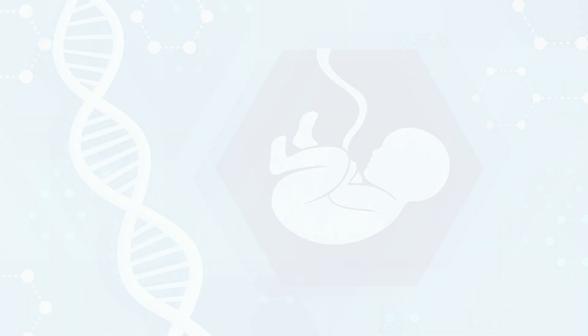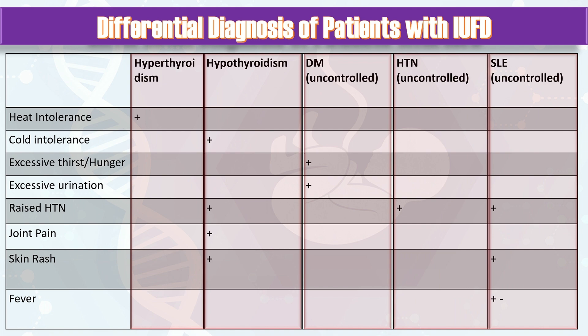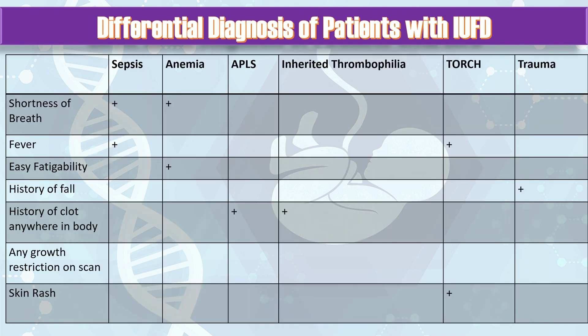Now ask questions related to the differential diagnosis of IUFT. Ask about heat intolerance and cold intolerance to rule out hyperthyroidism or hypothyroidism respectively. Ask about excessive thirst, hunger, and excessive urination, which may indicate diabetes mellitus. Ask about history of raised blood pressure, uncontrolled raised blood pressure, and any history of joint pain, skin rash, and fever to rule out SLE. History of fever and shortness of breath may indicate sepsis or another source of sepsis.